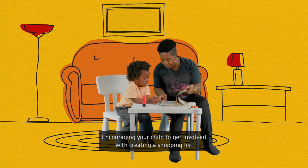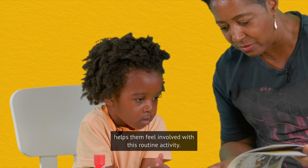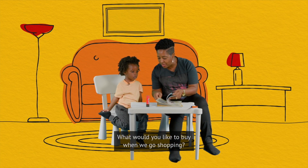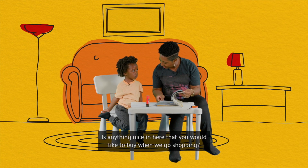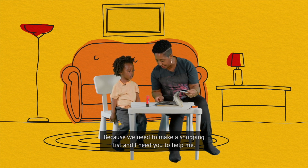Encouraging your child to get involved with creating a shopping list helps them feel involved with this routine activity. What would you like to buy when we go shopping? Is there anything nice in here that you'd like to buy when we go shopping? Because we need to make a shopping list and I need you to help me.